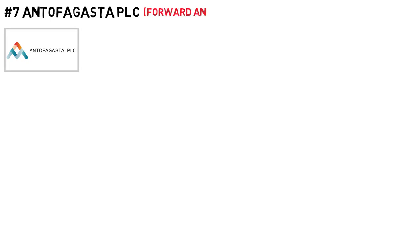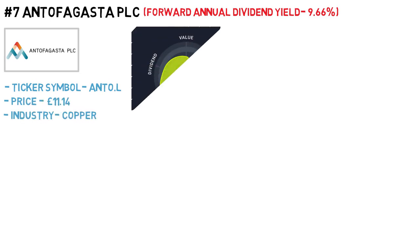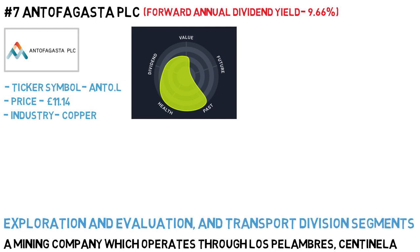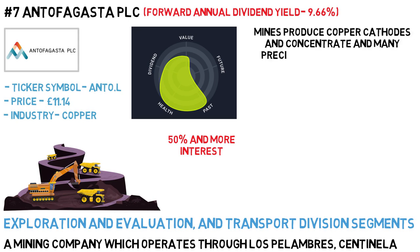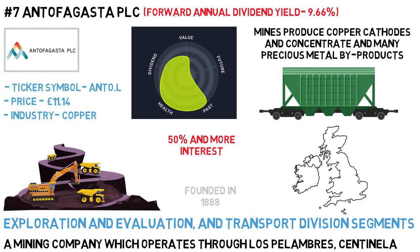Next is Antofagasta, with a dividend yield of 9.66%. The ticker symbol is ANTO, the price is £11.14 and the industry is copper. Antofagasta PLC is a mining company which operates through Los Pelambres and Centinela mines, exploration and evaluation, and transport division segments. The company holds 50% or more interest in the mines mentioned. The mines produce copper cathodes and concentrate and many precious metal by-products. The company also operates exploration projects in many countries and provides rail and road cargo services to mining customers in Chile. The company was founded in 1888 and is headquartered in London, United Kingdom.